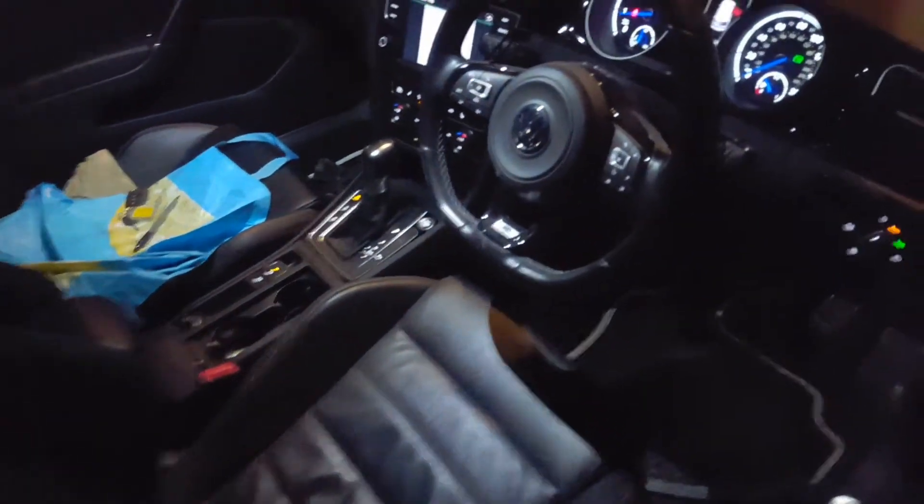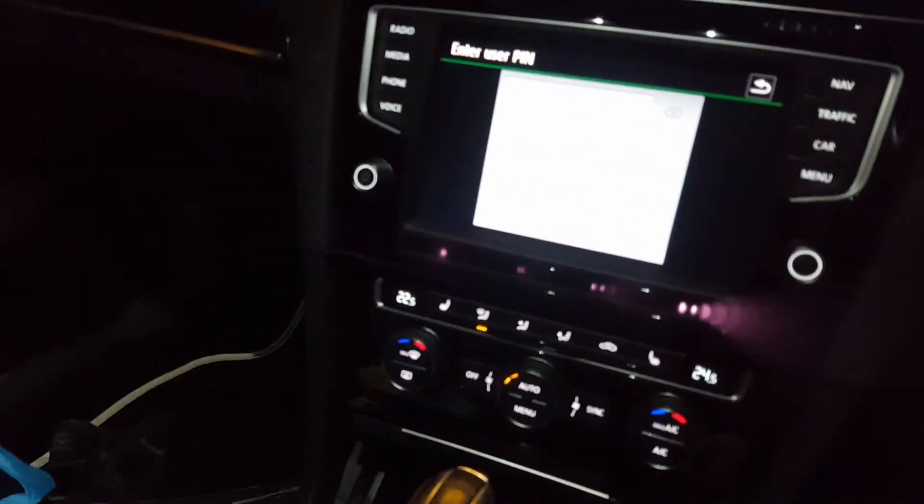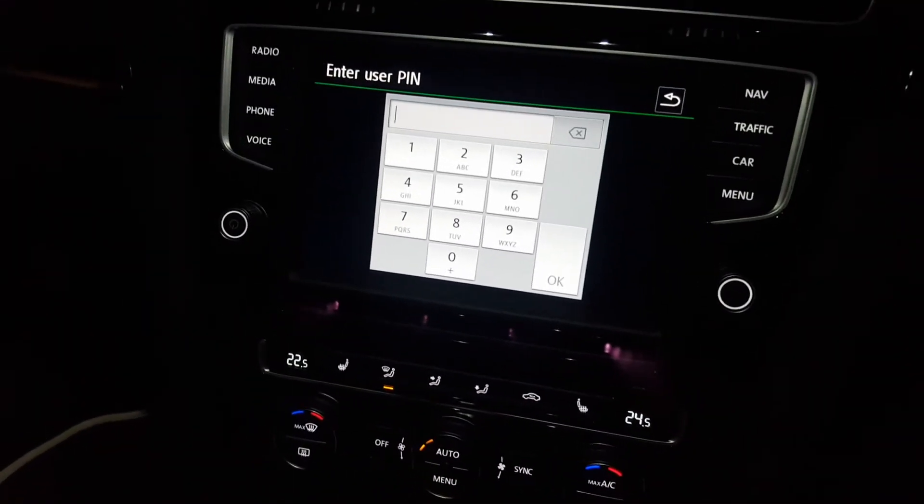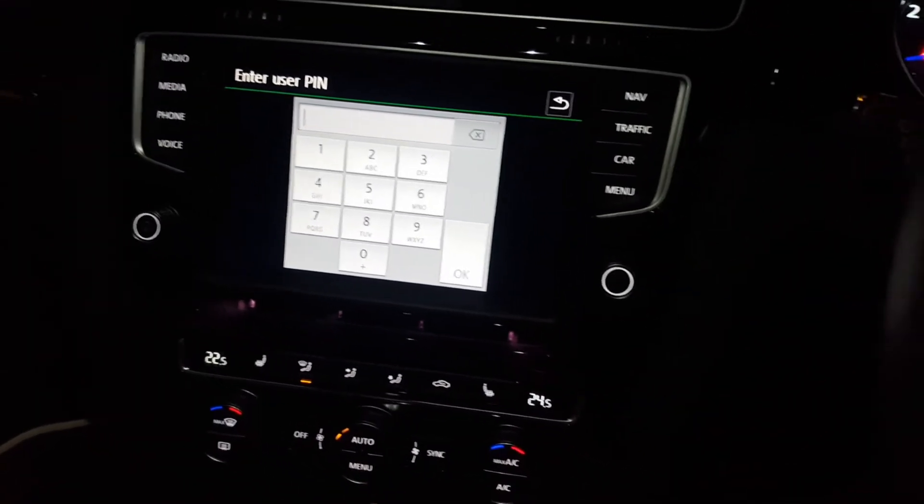Wow, that does sound absolutely amazing. Inside guys you get full sat nav, you've got reversing cameras, you've got air conditioning, dual climate control, and the dials are just absolutely beautiful. And of course you've got the paddle shift gearbox on it as well.